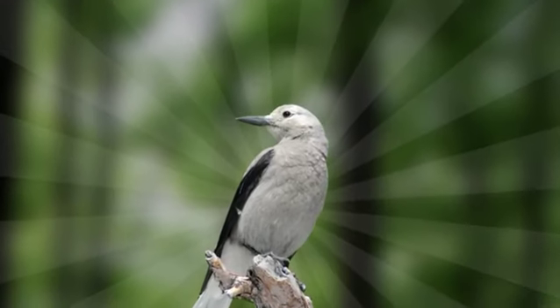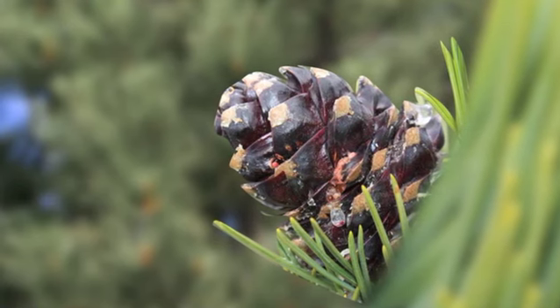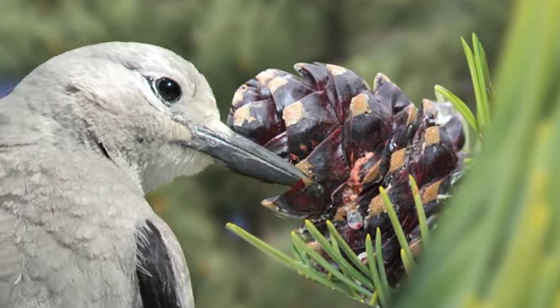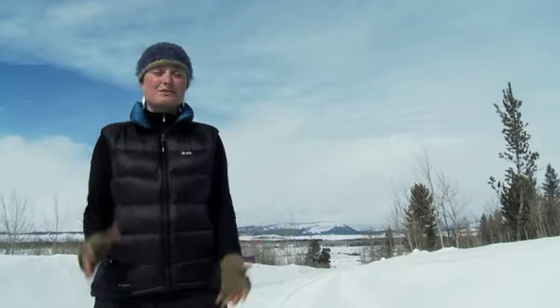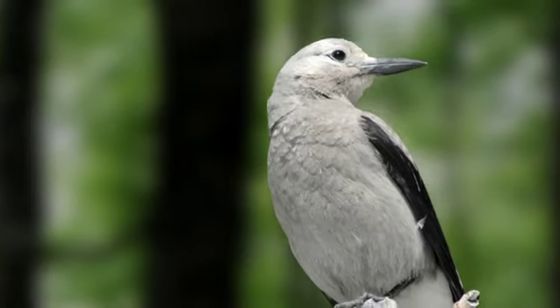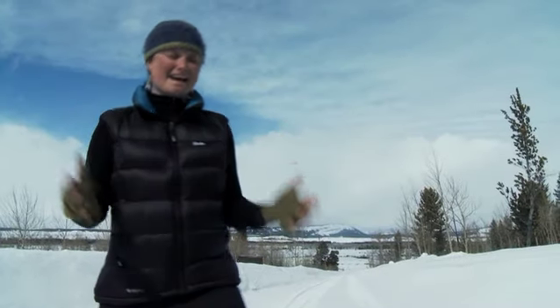Enter the Clark's Nutcracker. The Clark's Nutcracker and the whitebark pines have actually co-evolved for tens of thousands of years. Whitebark pine cones don't actually open by themselves — Clark's Nutcrackers are really the only animal that efficiently opens the cones, gathers the seeds, and then plants them. If the trees disappear, this entire ecosystem will be in jeopardy. The problem is, we know almost nothing about the Clark's Nutcracker. That's what I'm here to find out.